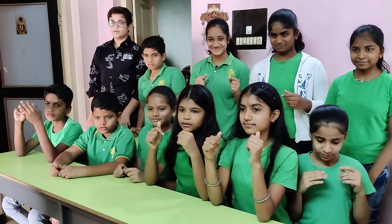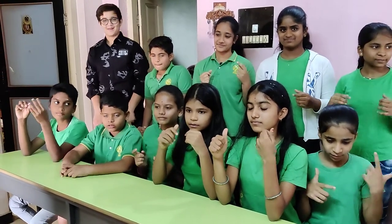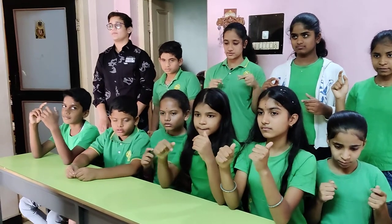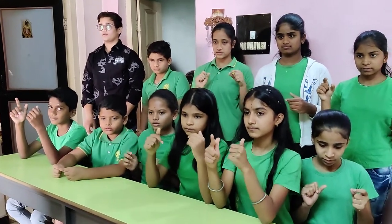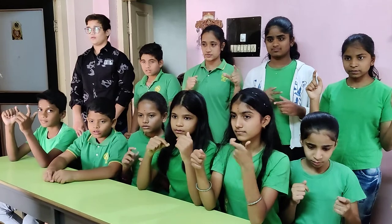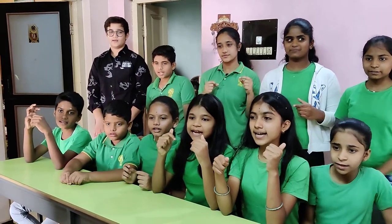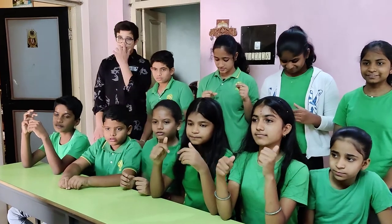Correct answer. Next. 258, 47, 626, 84, 819. That is? 1,834. Very good. Correct answer.